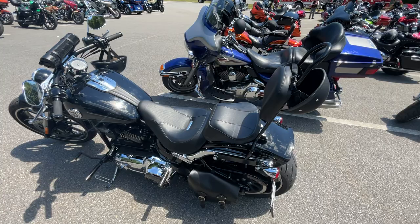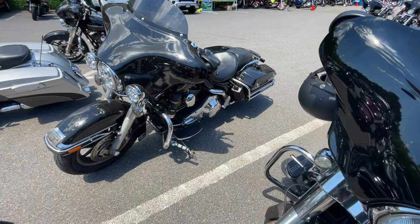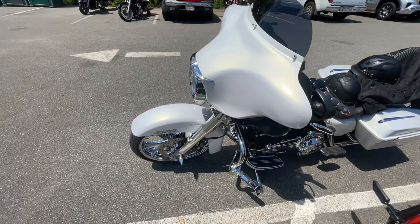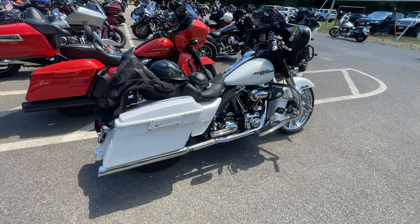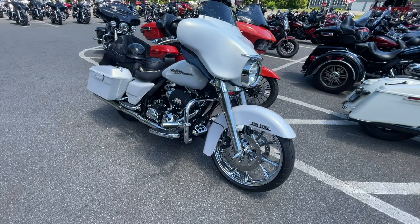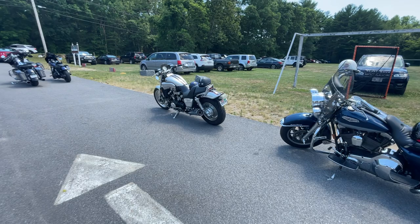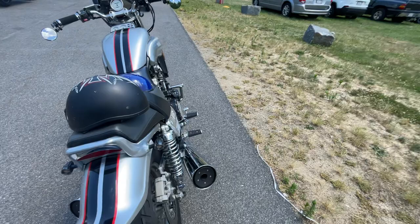Mostly Harleys here but we got a good mix. Another Indian. I like that white — the white and chrome looks really nice, I like that a lot. We got a female — add one of these muscle bikes. Nice, it's a fun bike.